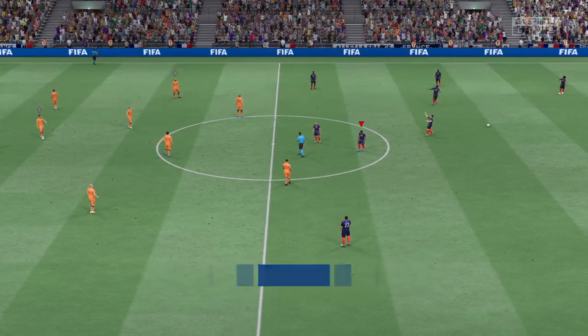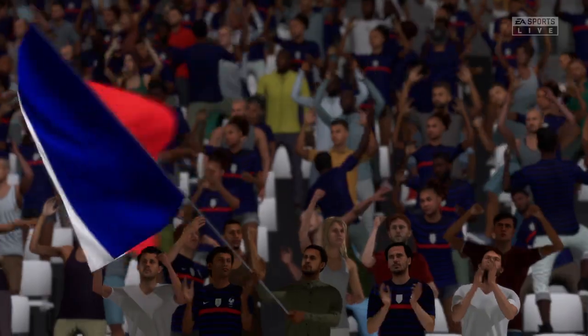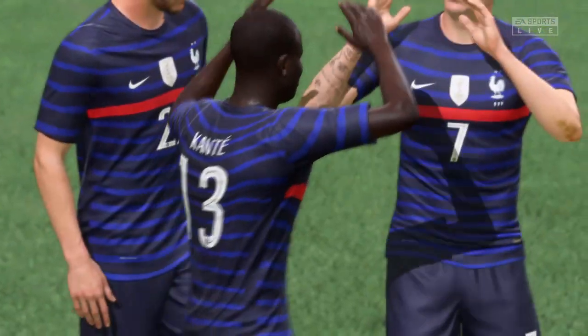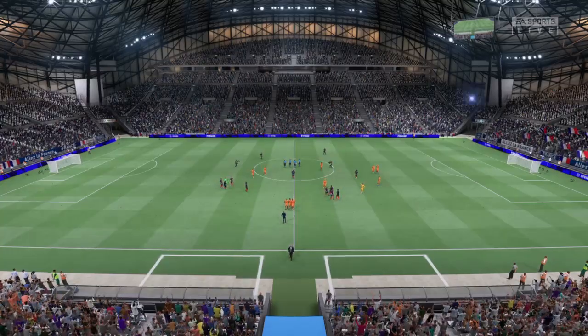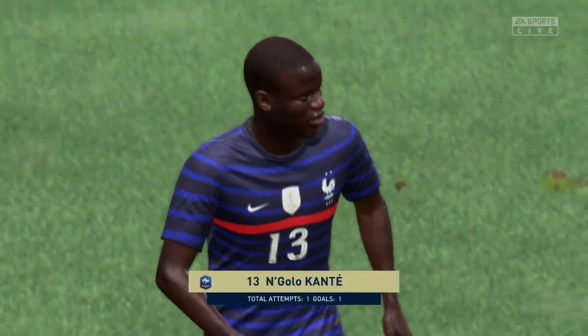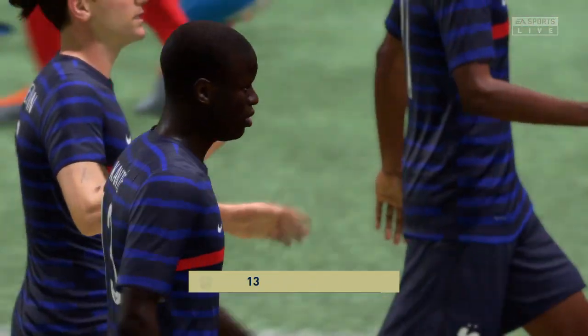And that's it — the final whistle, and the hosts will go through. They do deserve to go through to the next round because of their quality in attacking areas, but they must show greater desire to defend when they lose possession, otherwise they'll have problems in the next round. And a good performance as we've come to expect from N'Golo Kanté — yeah, he'll be happy coming off the pitch, he worked hard.